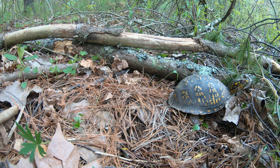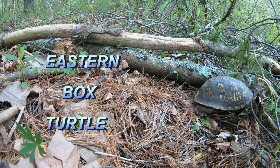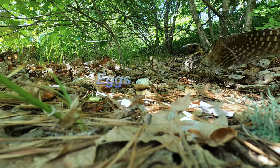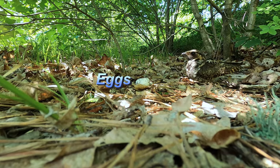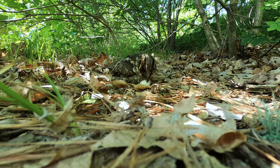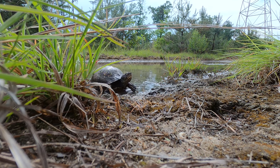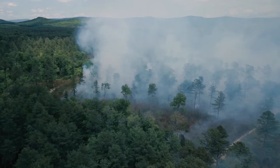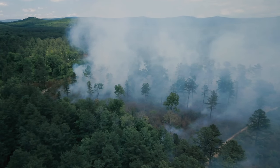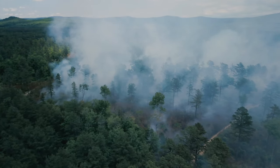Two animal species that I thoroughly enjoy encountering while searching for Hognose in such habitat are the Eastern Box Turtle and the Whippoorwill — both of which, unfortunately, have been declining throughout much of the Northeast in recent years. It is worth noting that this pitch pine scrub oak community is dependent on fire for its long-term survival.